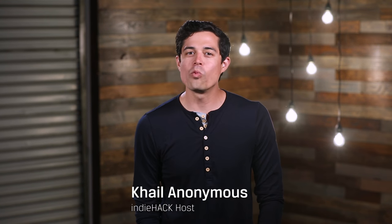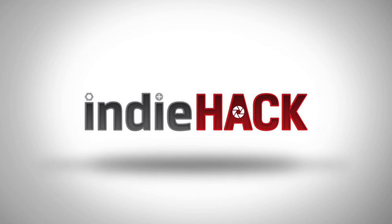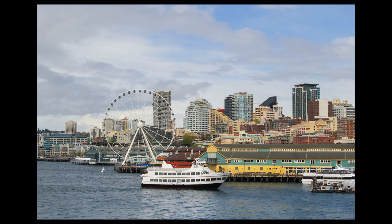This is literally a cold open. Hello, tourists. I'm Cal Anonymous and welcome to another episode of Kingston's Indie Hack. So you're about to go on vacation and you want to make your photos stand out. Well, that's what we're here for — to help you get picturesque photos like these with as minimal gear and cost as possible.